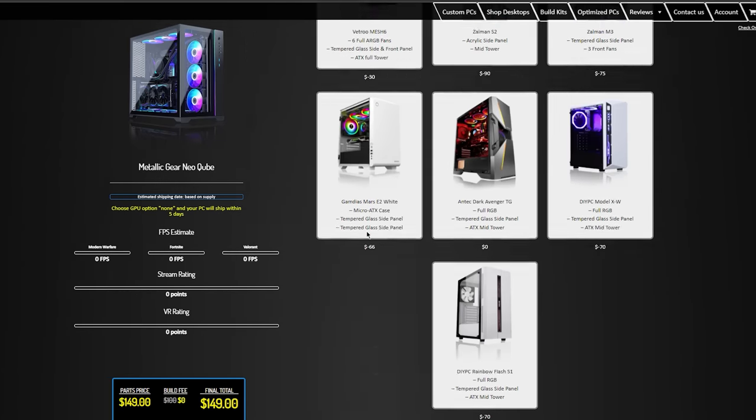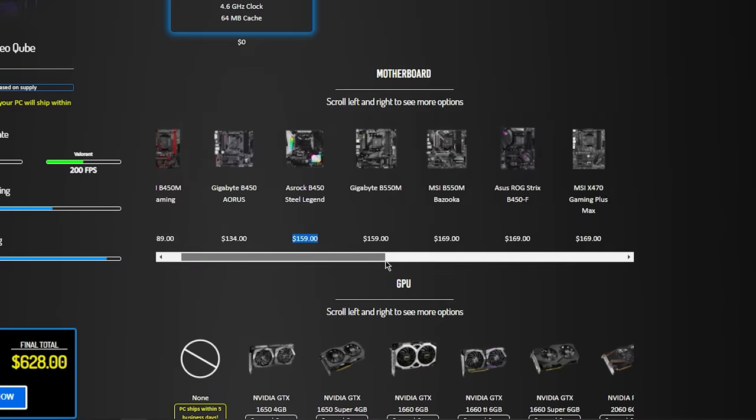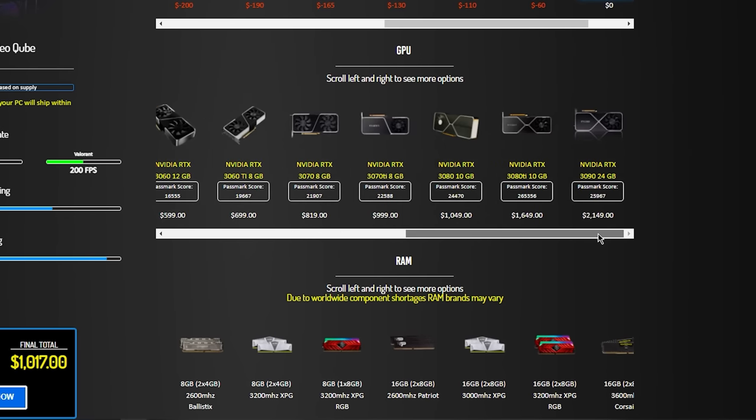Then we have the custom PCs category, which lets you completely customize and build the PC of your dreams. You will find a wider selection here compared to most other pre-built companies, and I love that you can see the prices of each item.